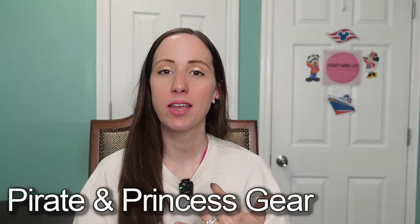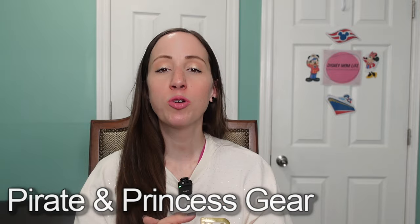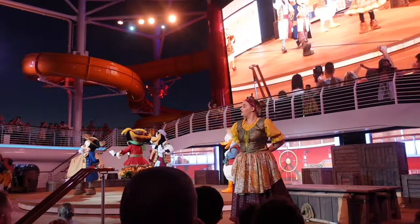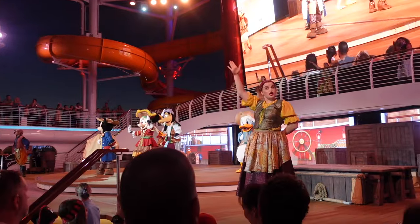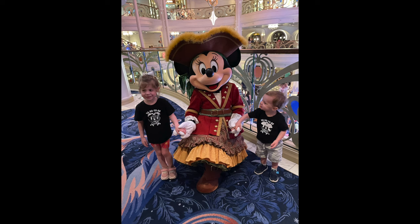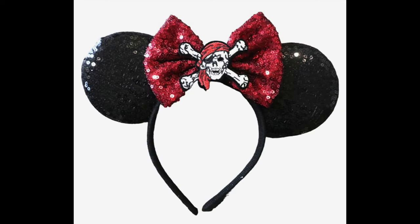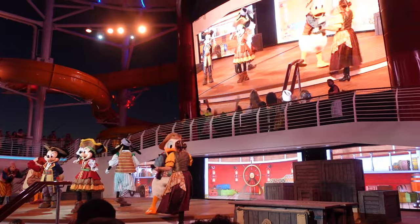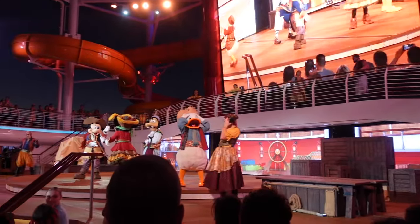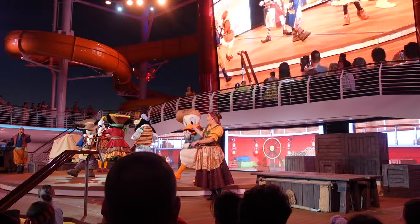Next on my list, and this is specific to Disney Cruise Line: bring your pirate gear or your princess gear. Disney Cruise Line has pirate night on all of their cruises. Some people go all out and wear full pirate costumes. On our last cruise I made shirts for us with a pirate theme, and on our next cruise I purchased pirate-themed mini ears — which I'm very excited to wear.